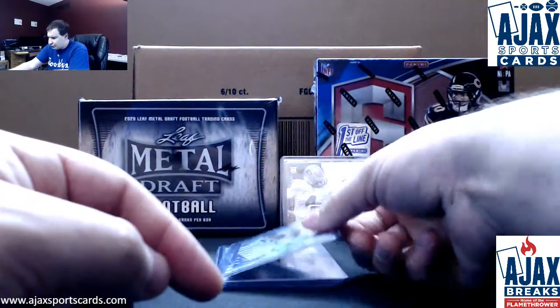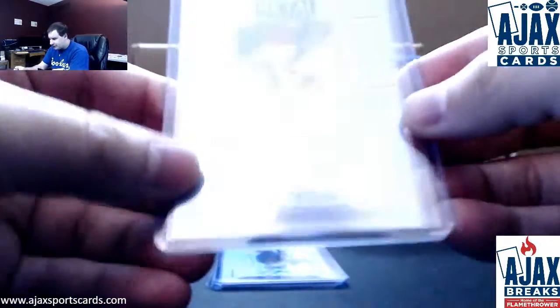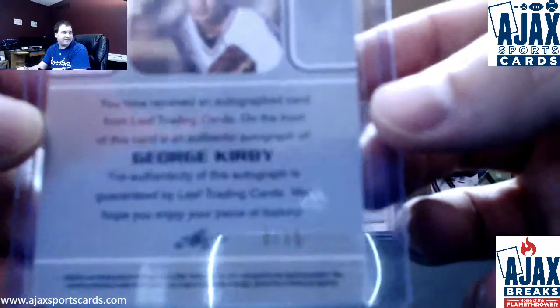Card three: Purple Wave Prismatic Auto, George Kirby. This one is 2 of 15.